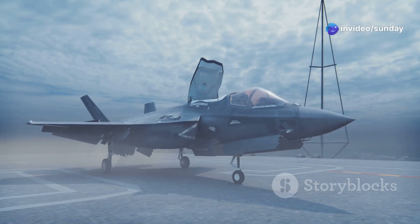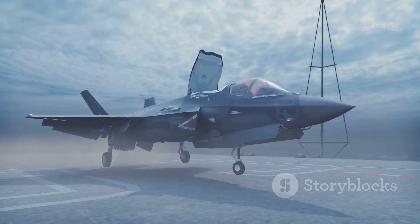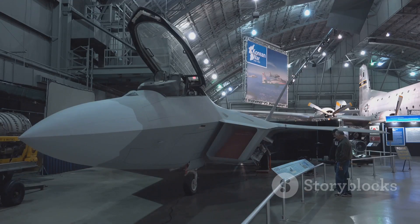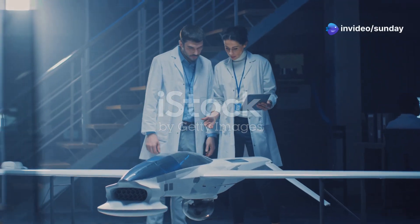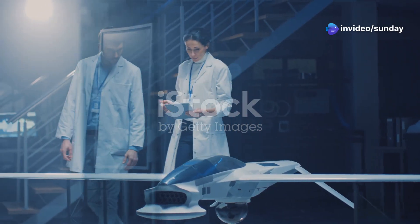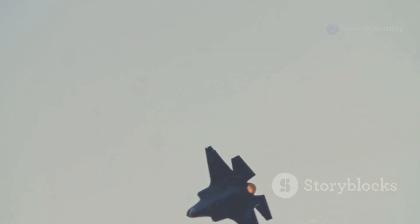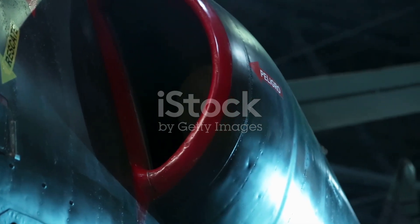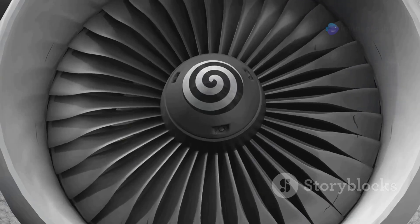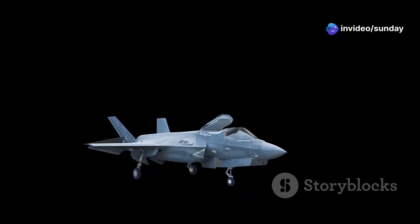Boeing's X-32 was a radical departure from traditional fighter jet designs. It featured a distinctive delta wing and a large air intake beneath the cockpit — a design aimed to meet the JSF program's challenging requirements. The X-32 needed stealth, short takeoff, vertical landing, and supersonic flight. The large air intake was central to its design, allowing more air to reach the engine, essential for short takeoffs and vertical landings.